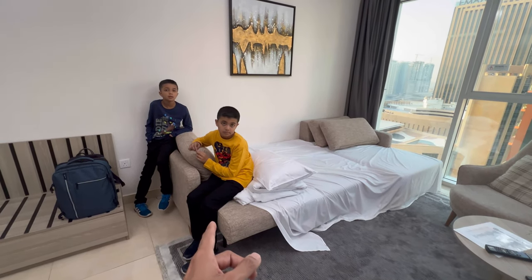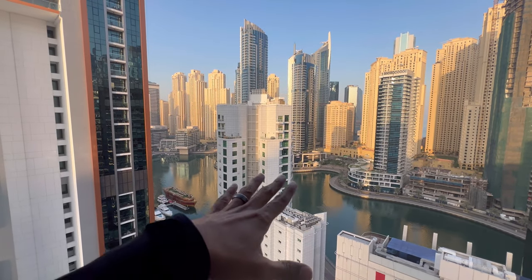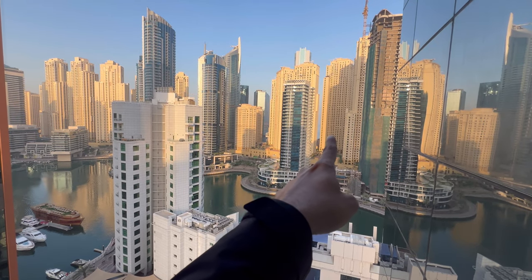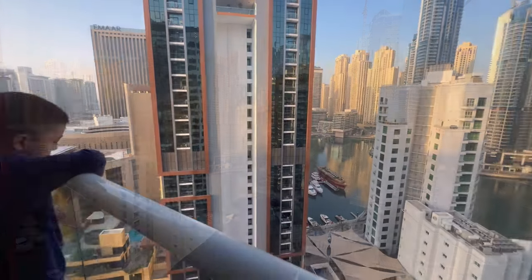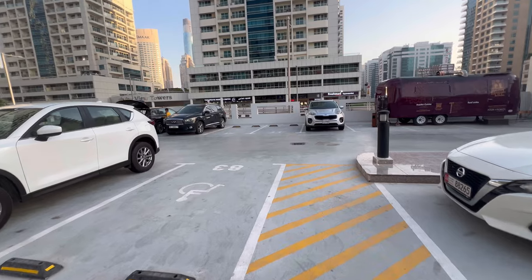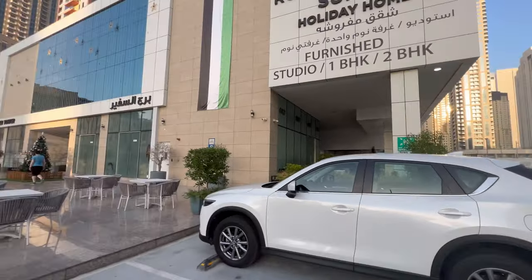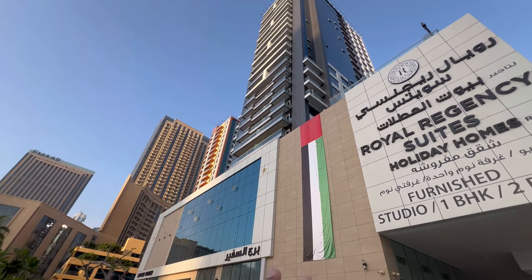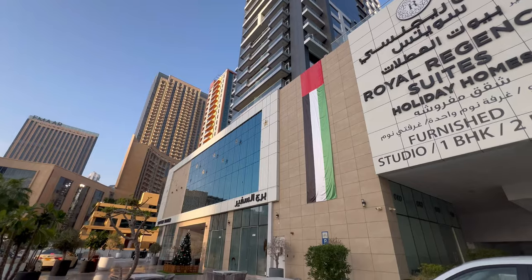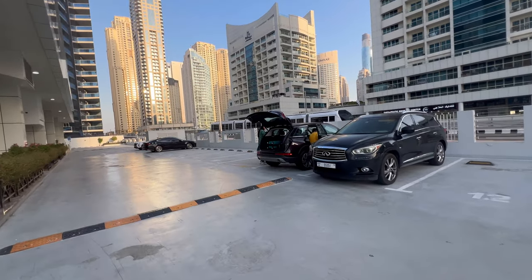Was the bed comfortable? Yes! I wish we had another day to walk and explore this and JBR right behind it. You can see the ocean right through that building there. Wish we had more time. An interesting fact: 90% of their customers are Russians who come and stay here. I noticed at least six or seven of the channels on the TV were Russian channels.